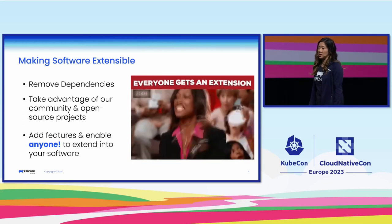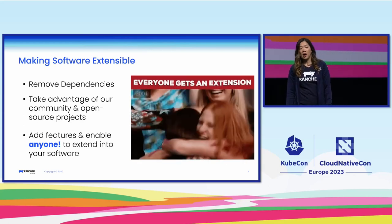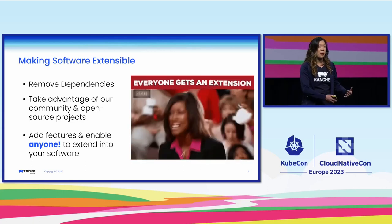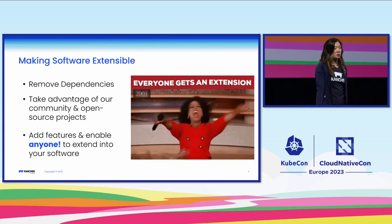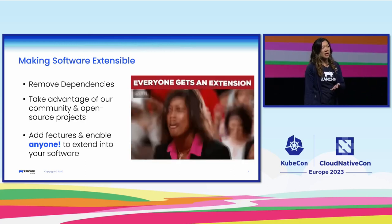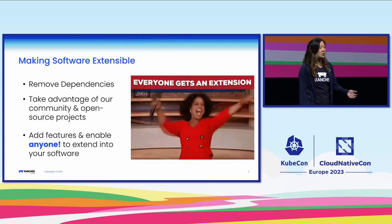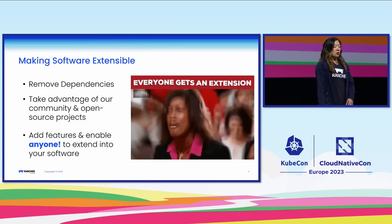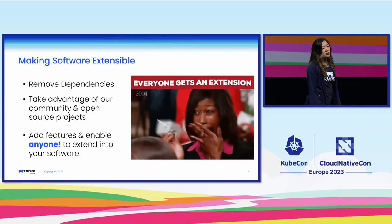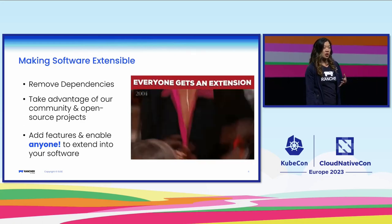Similarly, in Rancher, we wanted to adapt to the ever-growing ecosystem. We have an App Marketplace feature, which allows not only Rancher to package and manage Helm charts from the community, but also allows any user to take their Helm chart, put it into any Rancher installation and manage it without relying on anything from Rancher. In our latest release, we added a feature called UI extensions, which now allows you to not only deploy that Helm chart through Rancher, but to embed your UI directly into it, so it's a seamless interface.